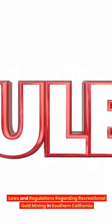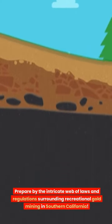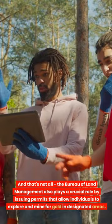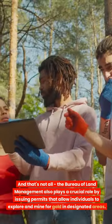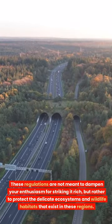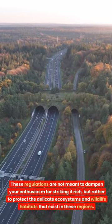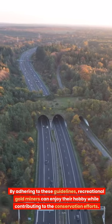Laws and regulations regarding recreational gold mining in Southern California. The California Department of Fish and Wildlife has implemented regulations to ensure the preservation and sustainability of this activity. The Bureau of Land Management also plays a crucial role by issuing permits that allow individuals to explore and mine for gold in designated areas. These regulations protect the delicate ecosystems and wildlife habitats in these regions, and by adhering to them, recreational gold miners can enjoy their hobby while contributing to conservation efforts.